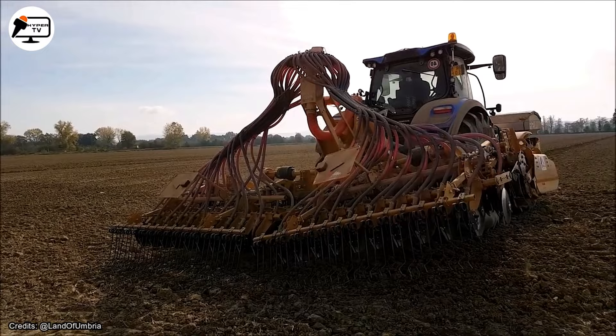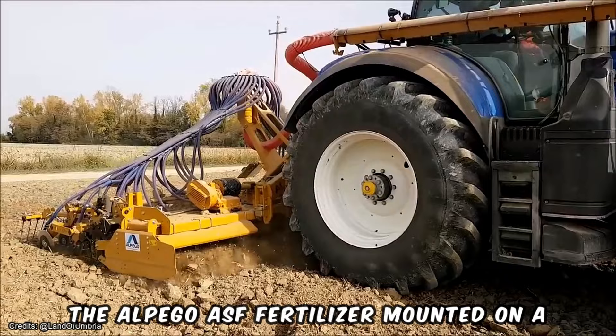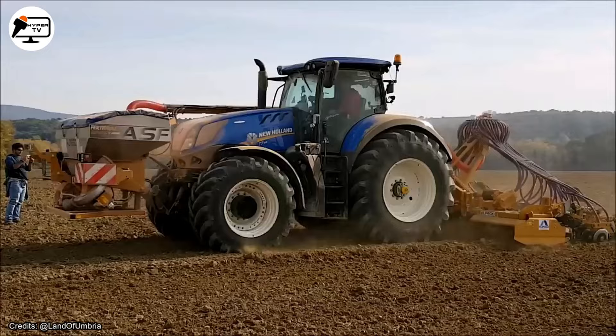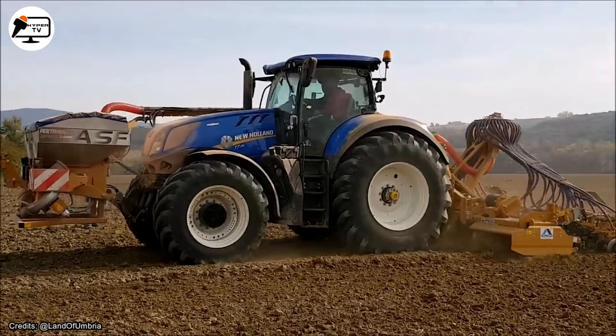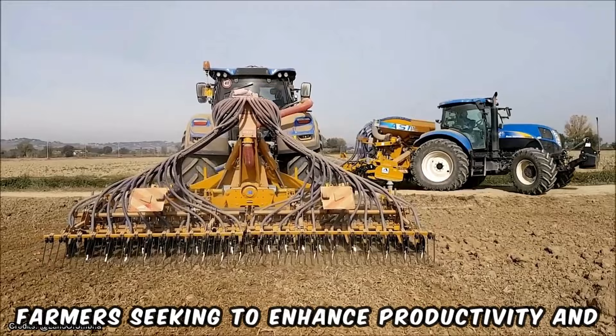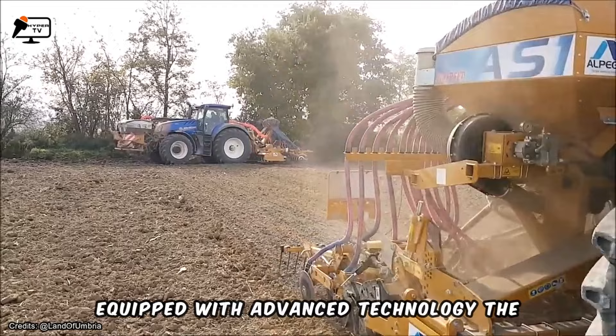The Alpego ASF Fertilizer, mounted on a Monosem seed machine, represents cutting-edge agricultural technology that integrates seed drilling and fertilizer application into a single machine. This innovative solution is ideal for farmers seeking to enhance productivity and efficiency while reducing costs. Equipped with advanced technology, the machine ensures precise placement of seeds and fertilizers in the soil.